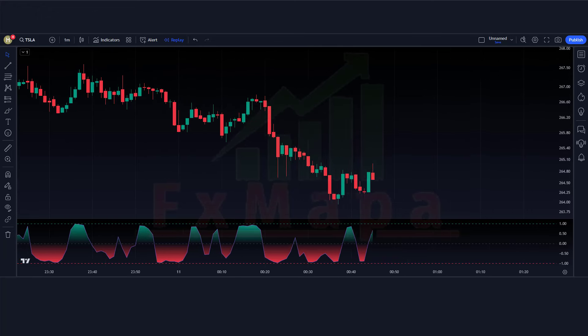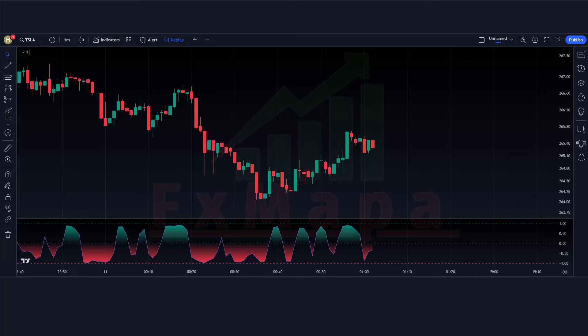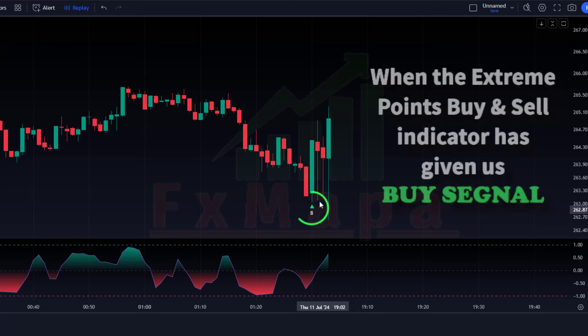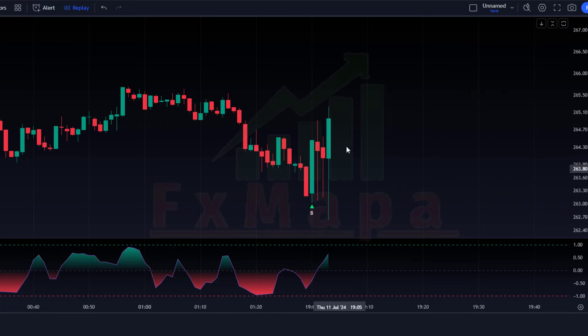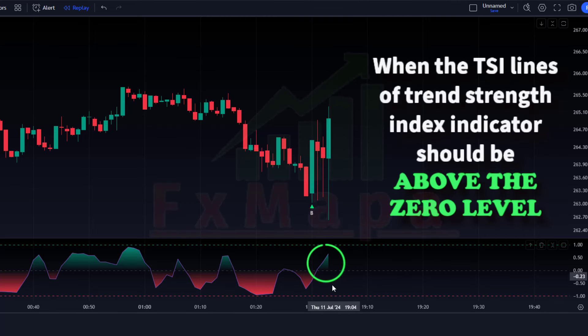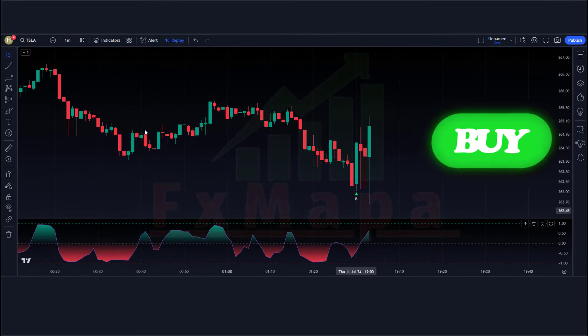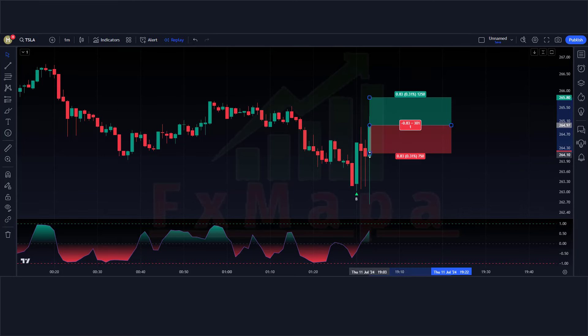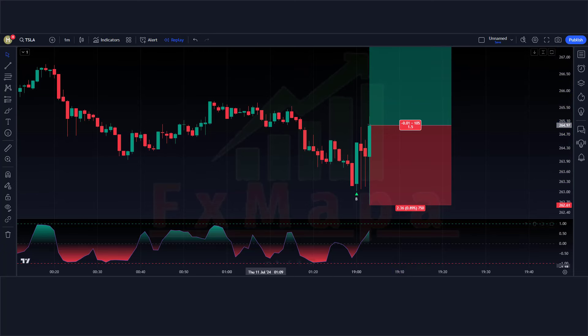Setup is ready. Now let's understand the concept where we will take buy and sell trades based on their conditions. For a buy trade: the Extreme Points Buy and Sell indicator has given a buy signal, the market forms a bullish candle, and the TSI lines of the Trend Strength Index should be above the zero level. If all conditions are fulfilled, we place a buy order. Stop loss is placed at the current market lower level, and the risk-to-reward ratio is 1:1.5.